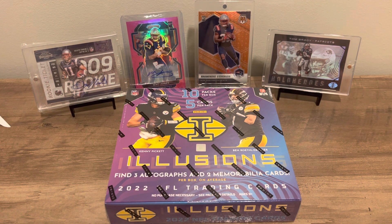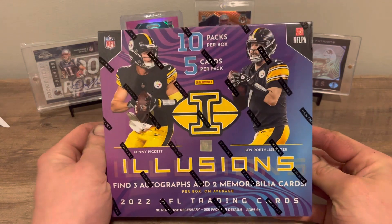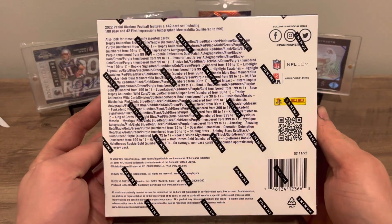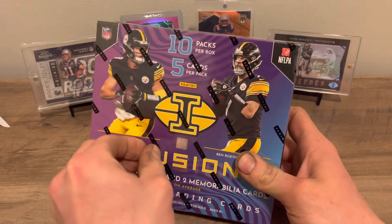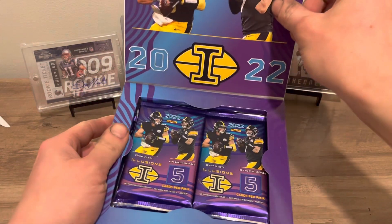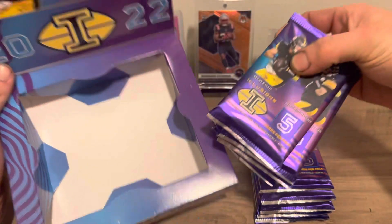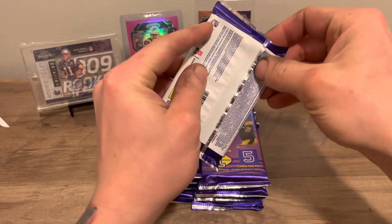What's up guys, I'm back with another video. Today we'll be opening an Illusions hobby box. You can find three autographs and two mem cards per box, 10 packs per box, five cards per pack. I haven't really seen much Illusions opened this year. I did not get a hobby box last year of Illusions, so this will be my first hobby box of Illusions. Looking for the Hollow Heroes — there's box toppers of course, got purple. They have Hollow Heroes out of 10 gold Hollow Heroes this year.